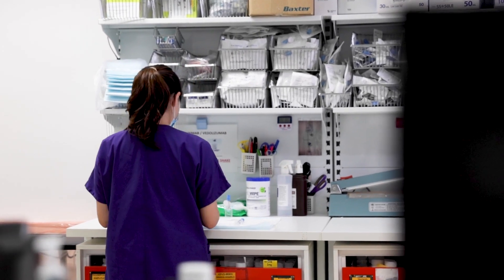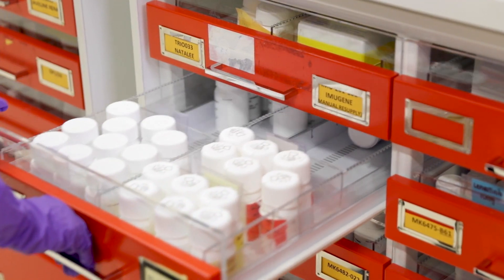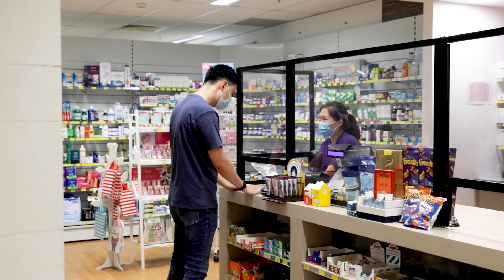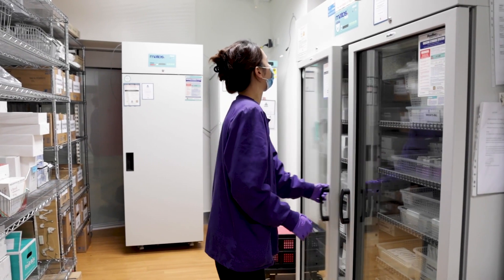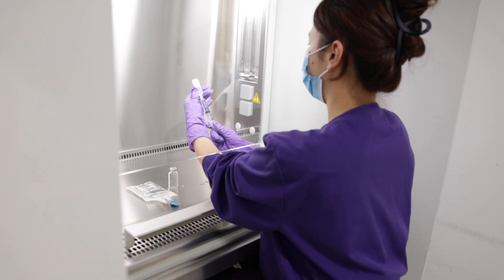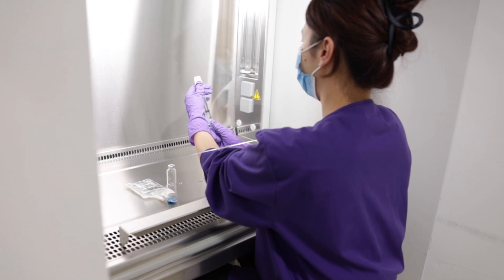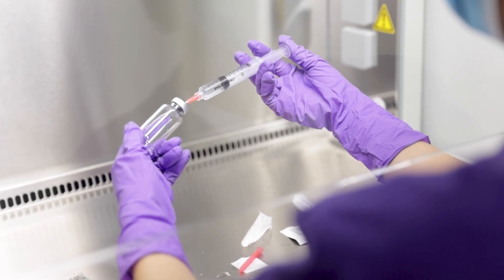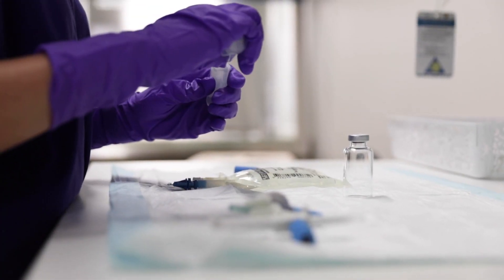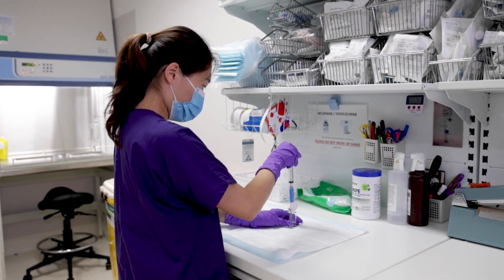Under an agreement with Macquarie University, all investigational trial medications are stored, managed and dispensed by pharmacists from the independent pharmacy located on the ground floor of the hospital. The pharmacy has a separate locked section where clinical trial supplies are stored and prepared, and includes a safety cabinet for aseptic drug preparation. The area is well conditioned and monitored for temperature and humidity to ensure the integrity of the study medication entrusted to our care.